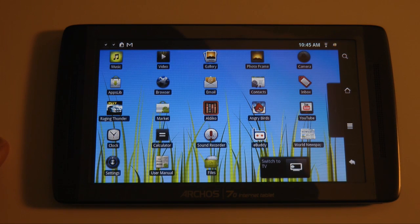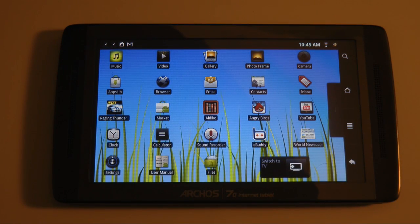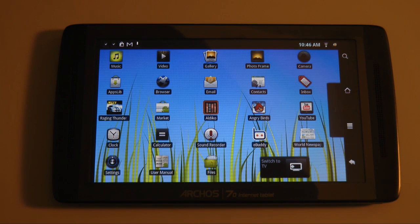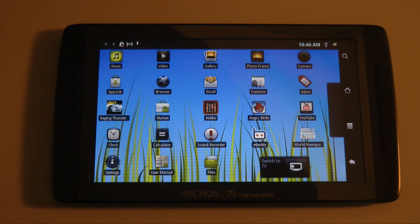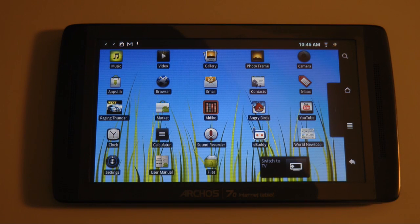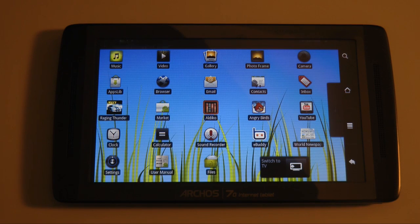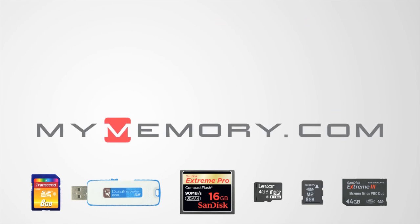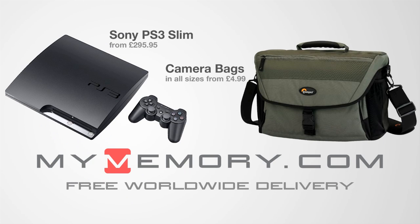Thank you very much for watching this brief video on gaming on the Archos 70. This unit was sent to me by Advanced MP3 Players — you can find their website at amp3.co.uk. It costs £229 for the 8GB version in the UK. Stock is getting better on a day-by-day basis so do check out amp3.co.uk. Thanks for watching — please come back and check out more video reviews on the Geekanoids channel. This video is sponsored by mymemory.com for great prices, fast delivery, and reliable customer support.